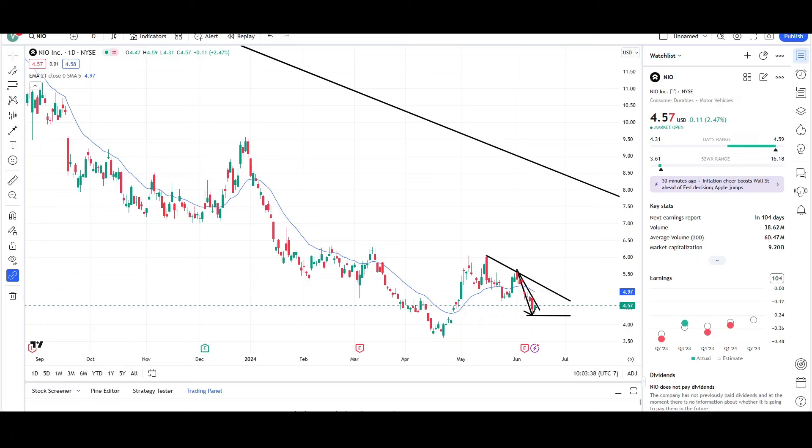What's up, traders? This is VTrades, and today I will be doing a technical analysis breakdown for NIO with the ticker SOMA NIO. I will first be going over what I see on the daily chart and finish the video off with the weekly chart.